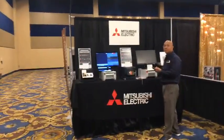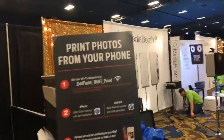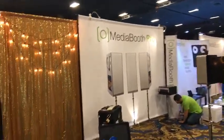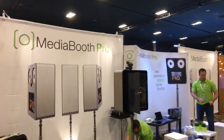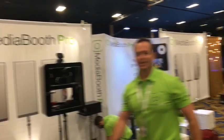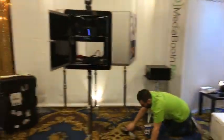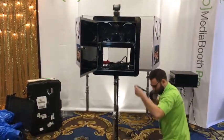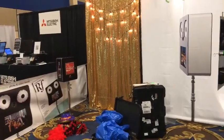Mitsubishi printers right here — showing off some of their photo printers. Media Booth Pro — nice little compact system again. I like the adjustable stand: a nice clean chrome stand that can adjust from very low level. If you want to get tall people, you're there — they've got flexibility.